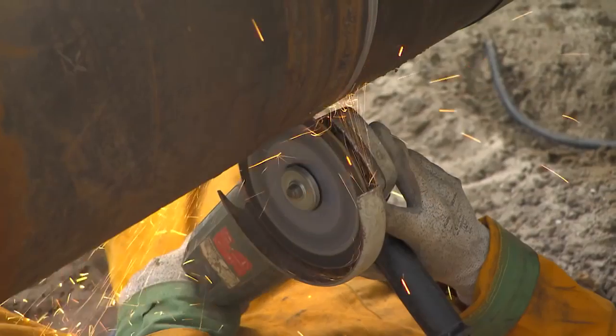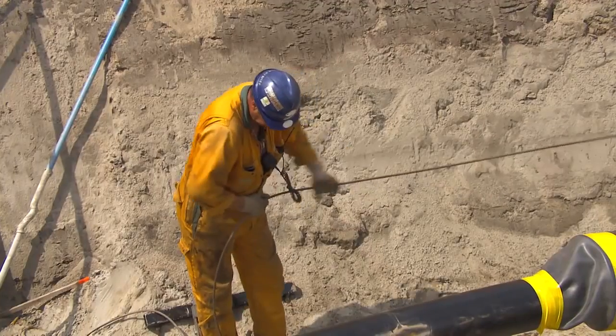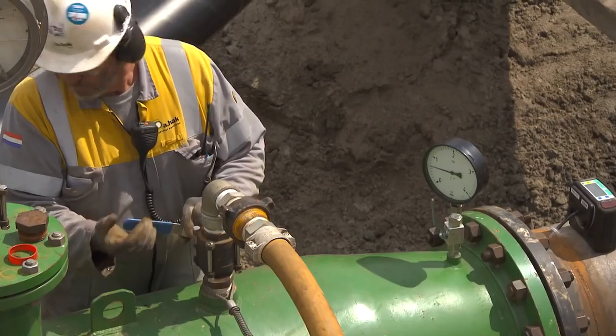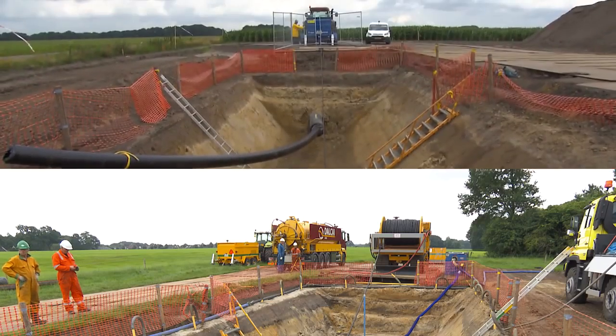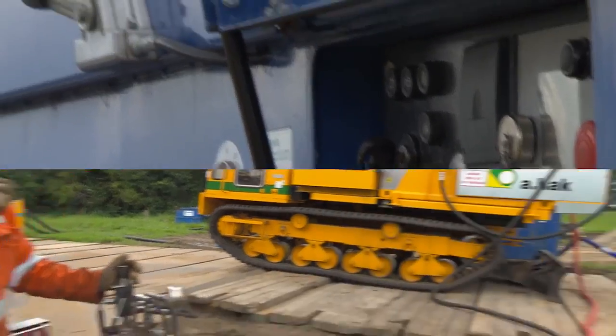The steel pipe is dug up and cut. A pig is launched with a narrow cable, and a five-ton winch pulls a tube with environmentally friendly lubricant through the pipe to reduce pull friction later on.